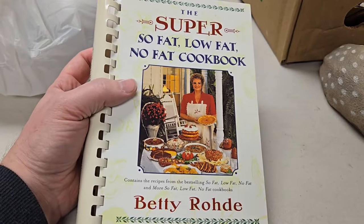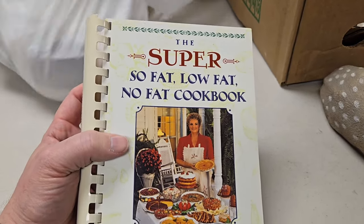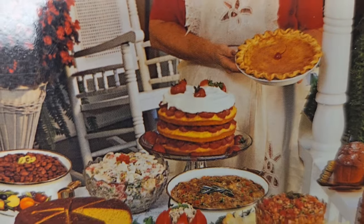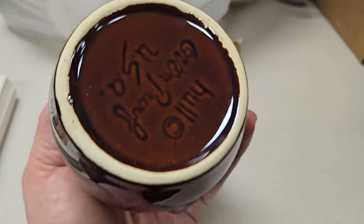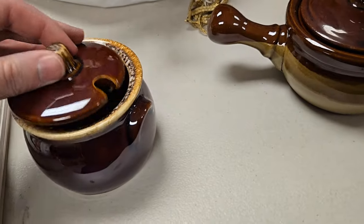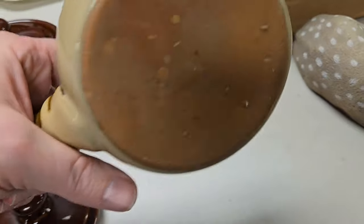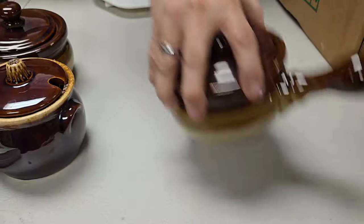Who do we got here? Betty. Is that Road? The super fat, low fat, no fat cookbook. Those look pretty tasty. Look at that strawberry cake. Always like looking at the bottom. That's another Hull — oven proof USA. I think it's a good name, I'm trying to remember. Feels like I've heard of it. Is it a set? These two look like they could go together, but I don't think that's with that. It would have the same name on the bottom.